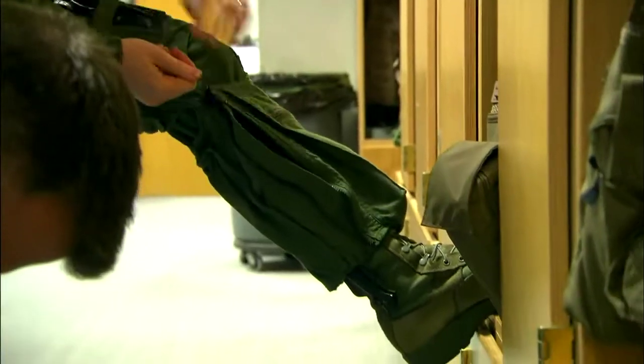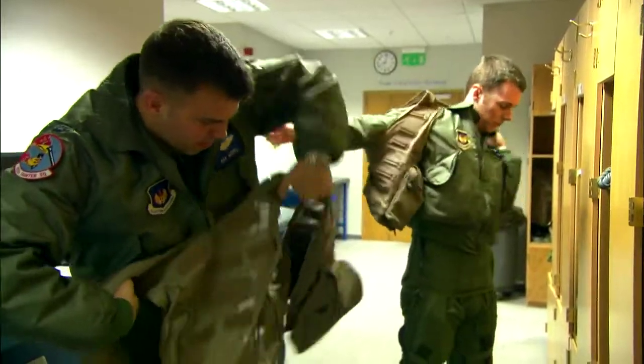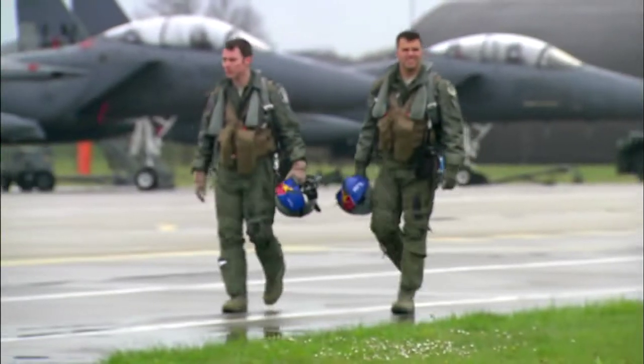Here at RAF Lakenheath, the men and women of the 48th Fighter Wing are getting ready to take it into combat. Every day we go to work, we strap on a parachute, we get in a jet with 60,000 pounds of thrust. It's the biggest adrenaline rush you could possibly imagine. It's just an awesome experience every day.